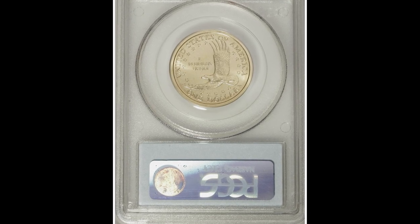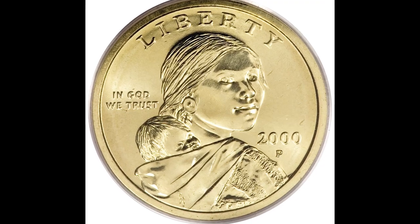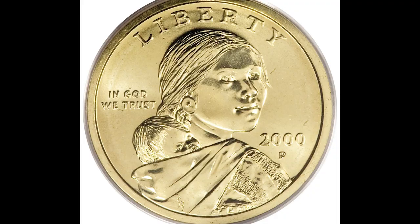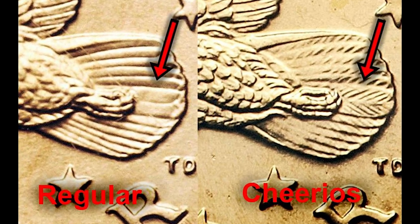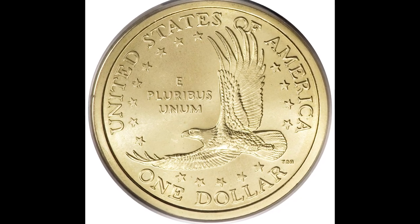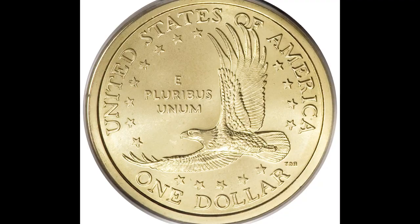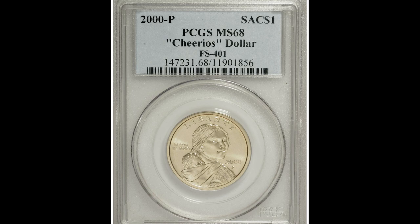There is a distinguishing factor on these coins you have to pay close attention to, and that area is on the back of the coin on the tail feathers of the bird. On a normally issued coin they are not going to have any lines, but on a Cheerios Sacajawea dollar coin you're going to have diagonal lines. We'll show a quick diagram showing the difference.